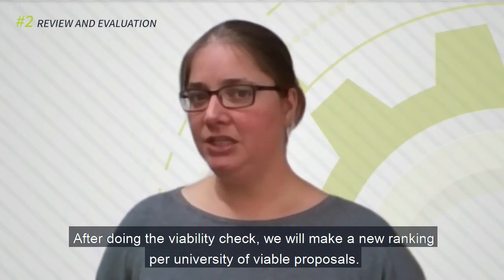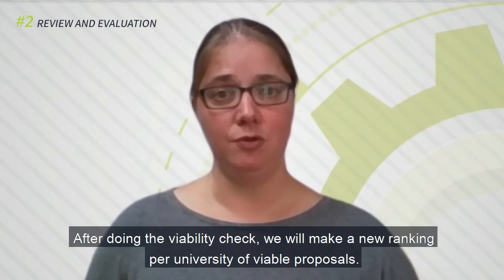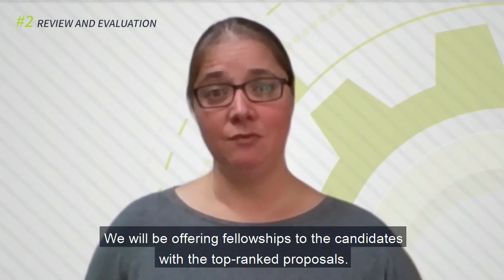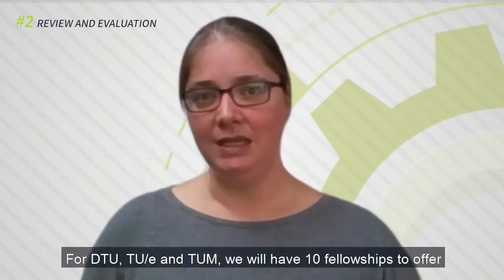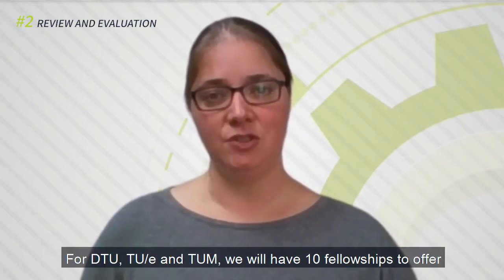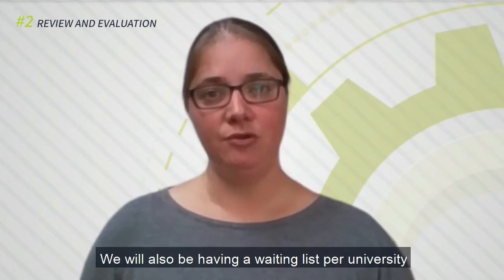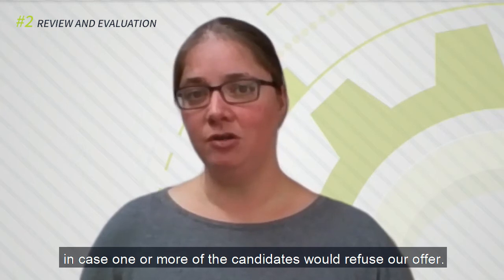After doing the viability check, we will make a new ranking per university of viable proposals. We will be offering fellowships to the candidates with the top-ranked proposals. For DTU, TUE, and TUM, we will have 10 fellowships to offer. For LICS, we will have 5 fellowships to offer. We will also be having a waiting list per university in case one or more of the candidates would refuse our offer.